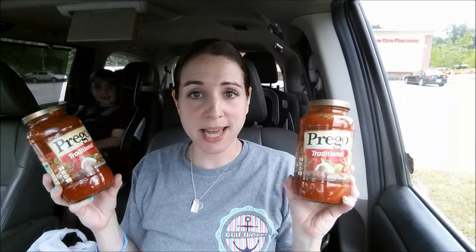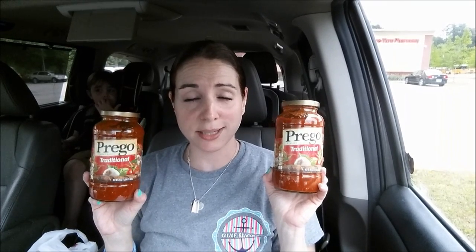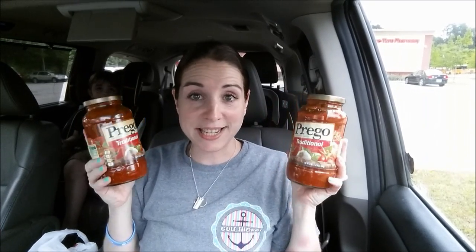The next deal was totally spur of the moment because I had a CRT that printed. Prego pasta sauce was 2 for $3, and I actually needed it for spaghetti dinner. When I came across that CRT and saw the deal, I said why not pick it up for less here than at Walmart? I had a dollar off any $3 pasta sauce CRT purchase, so it came out to $2 total — a dollar for each pasta sauce.